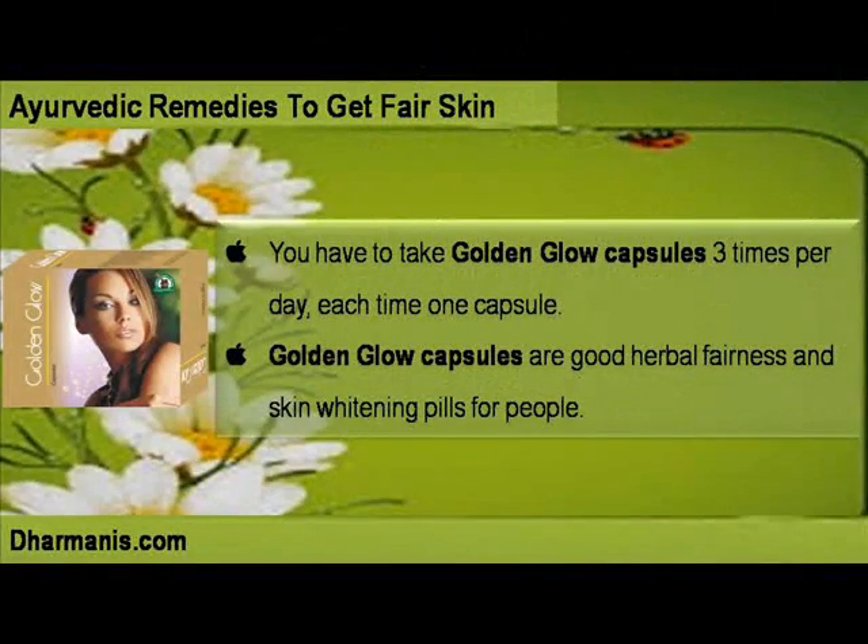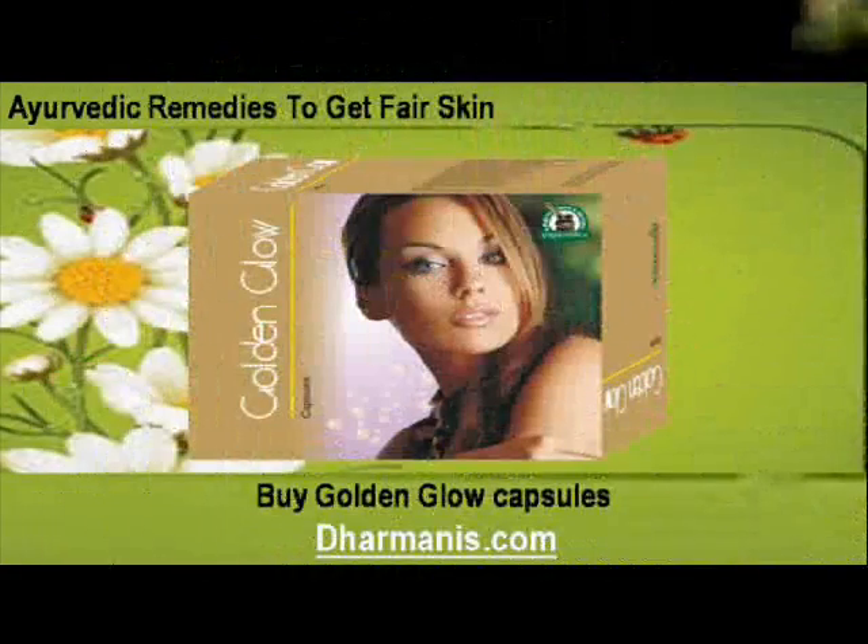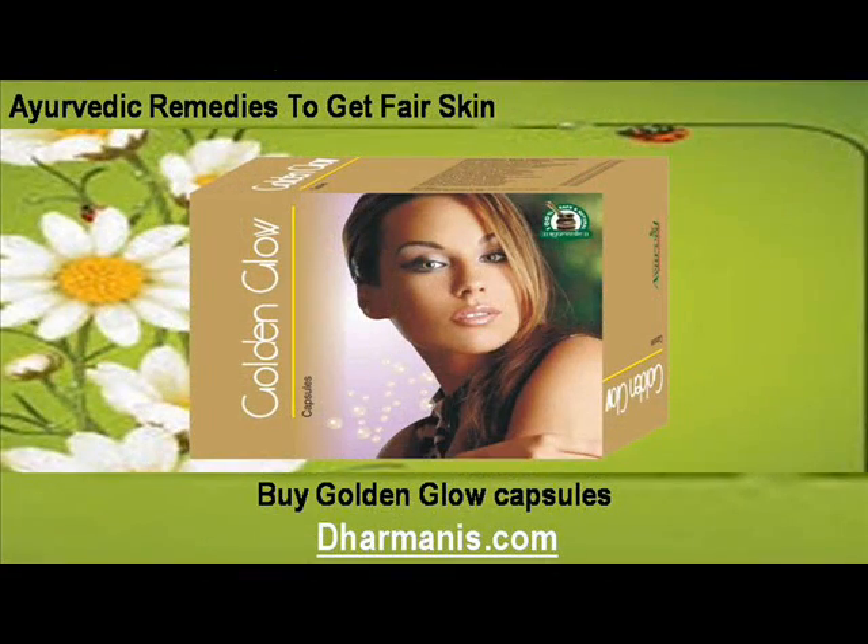You have to take Golden Glow Capsules three times per day, one capsule each time. Golden Glow Capsules are good herbal fairness and skin whitening pills. Buy Golden Glow Capsules at www.darminus.com.